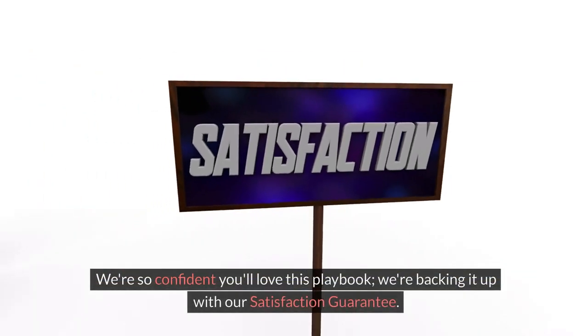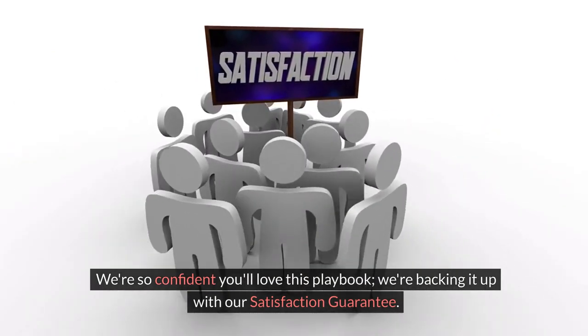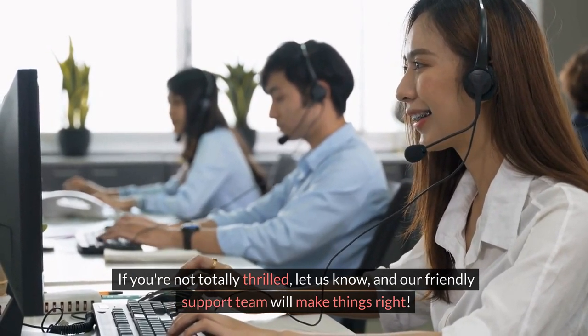We're so confident you'll love this playbook, we're backing it up with our satisfaction guarantee. If you're not totally thrilled, let us know, and our friendly support team will make things right.